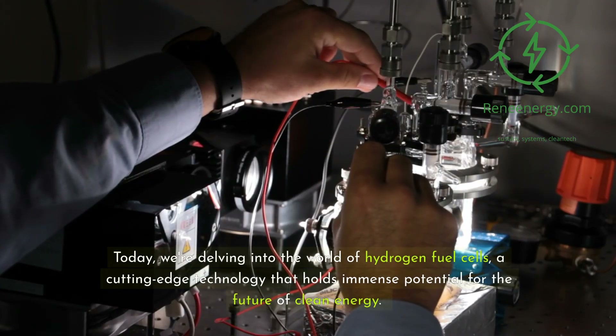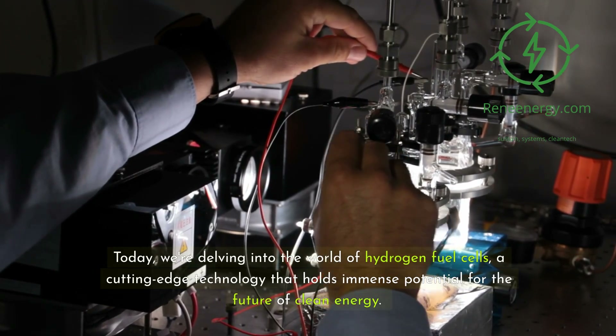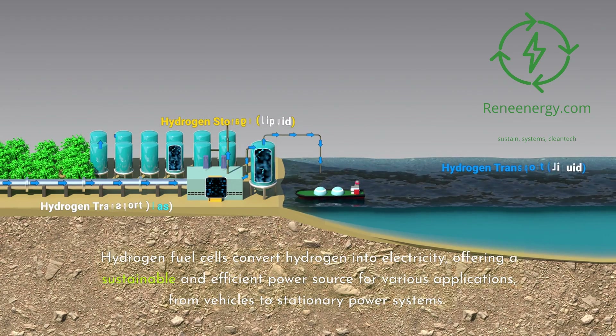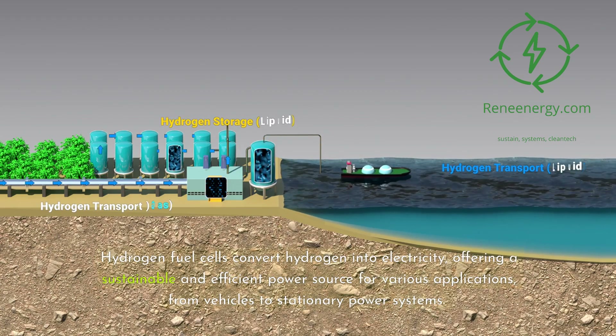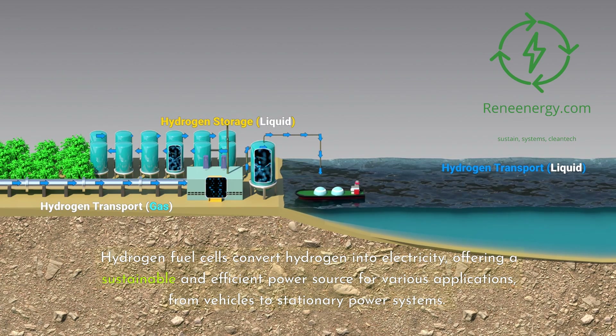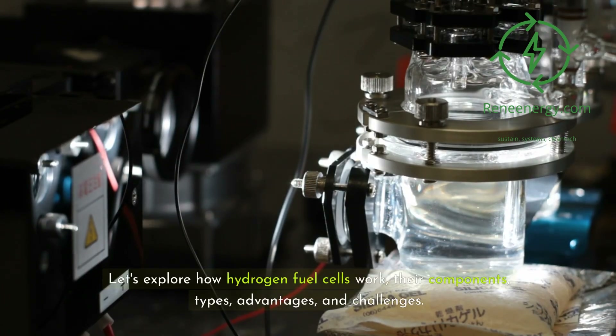Today, we're delving into the world of hydrogen fuel cells, a cutting-edge technology that holds immense potential for the future of clean energy. Hydrogen fuel cells convert hydrogen into electricity, offering a sustainable and efficient power source for various applications, from vehicles to stationary power systems. Let's explore how hydrogen fuel cells work, their components, types, advantages, and challenges.